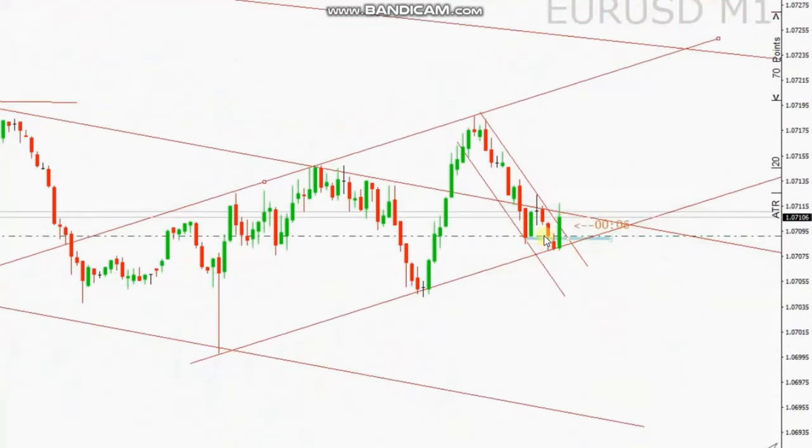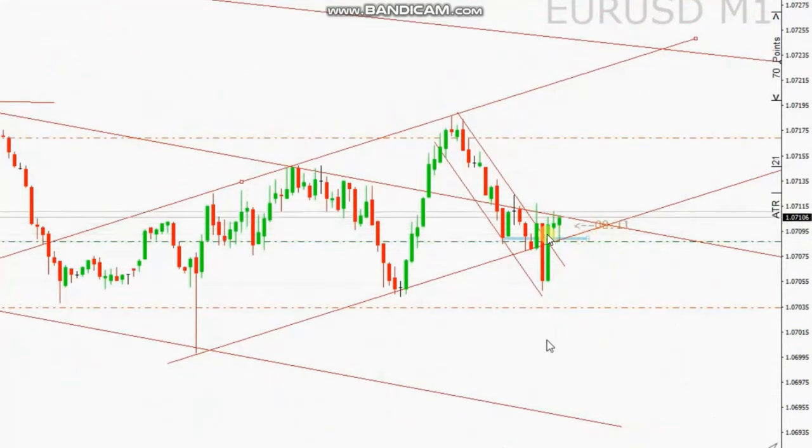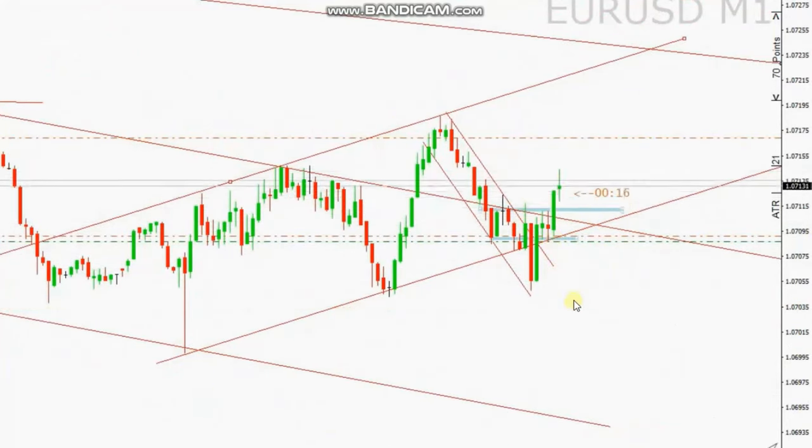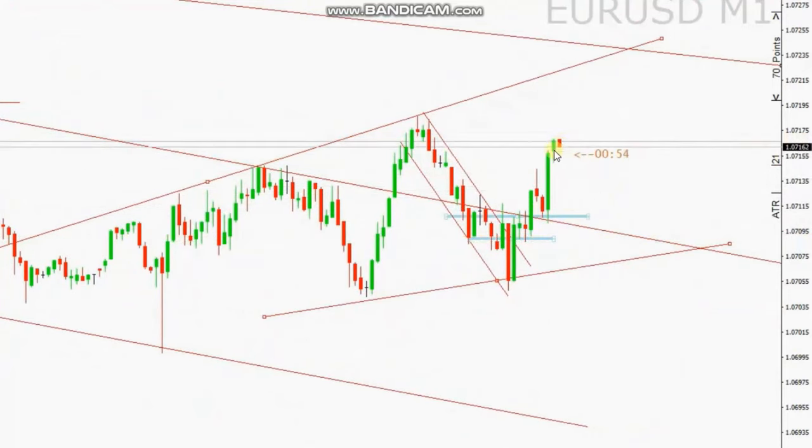Based on algo one-to-five, he entered the position, set the target and stop loss, trailed it, and it just reached the target. Thank you SH for sharing your trades with us.